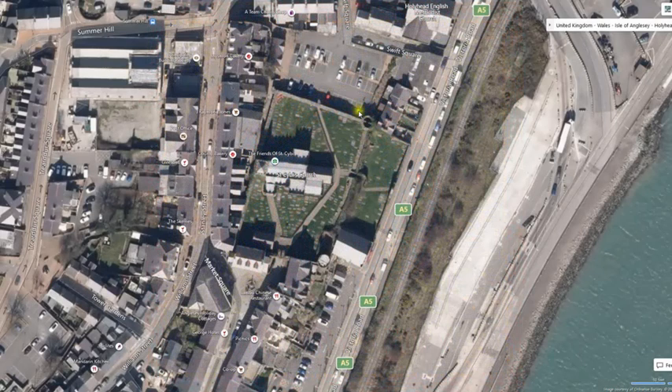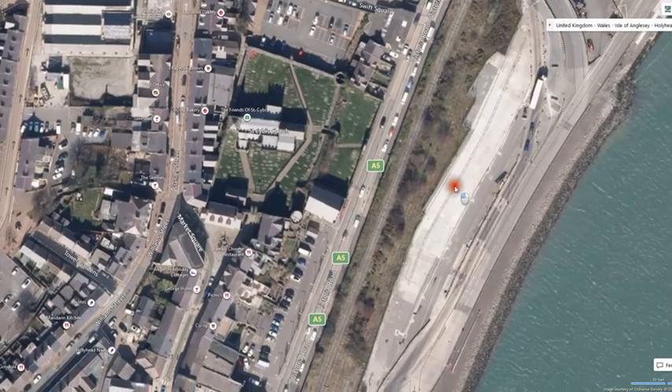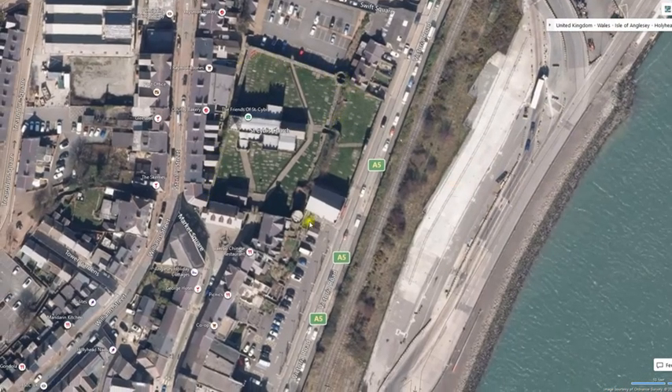We're looking at the satellite image of the Roman fort in Holyhead and you can see its location relative to the harbour. This is the old harbour, and this is the approach road into the port. Obviously none of this would have been there in the Roman period, but this just shows you the rectilineal shape of the fort. As you can see, there is now a church within the site of the fort, surrounded by a cemetery.